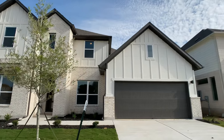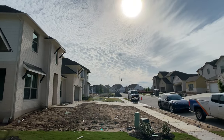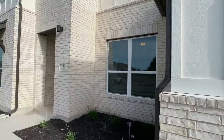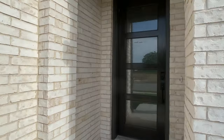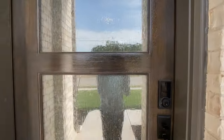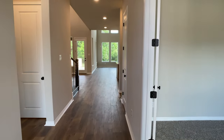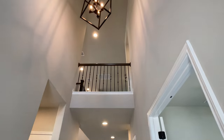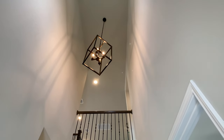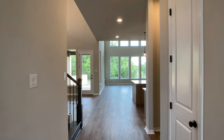Today we're walking through the Willis plan with Coventry Homes. This plan is over 3,400 square feet with the structural upgrades chosen in this home. It's a four bedroom, three and a half bathroom, two car garage, and as soon as you first walk in it is open to the second story. This home is for sale at $798,926.